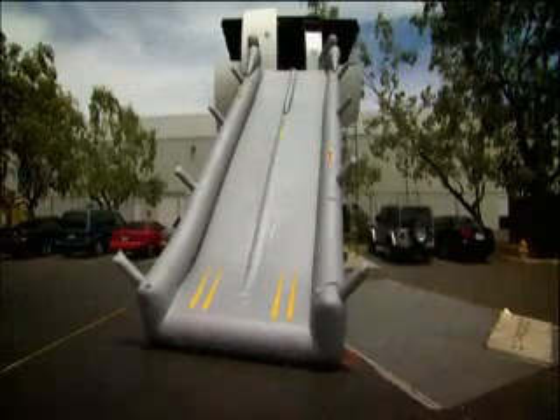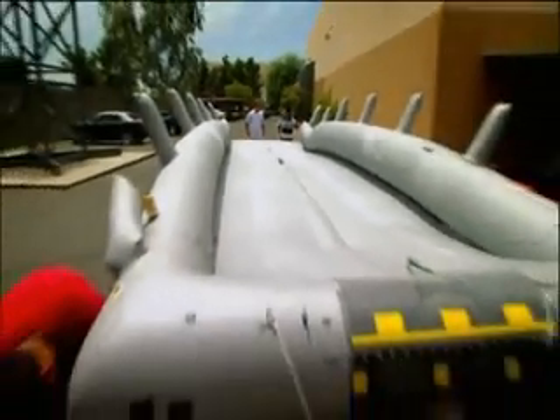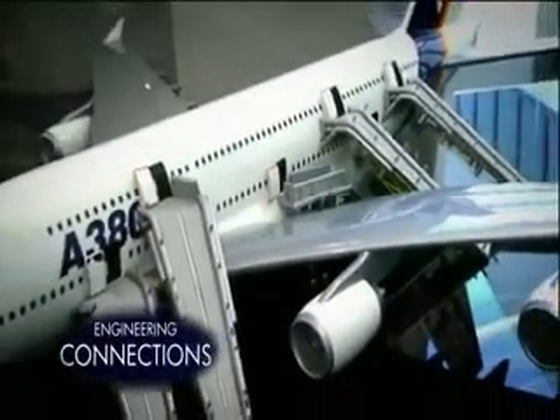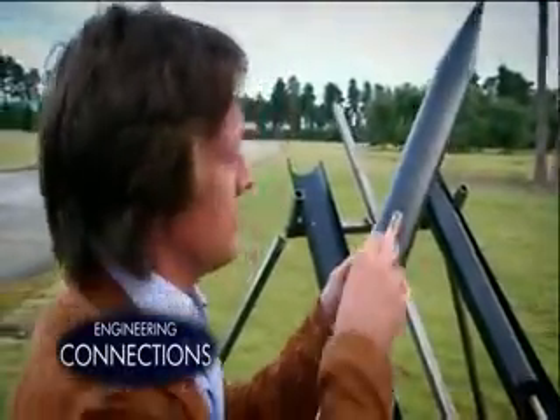As a result, the A380 has the biggest evacuation slides in the world. But regulations require the slides inflate in just six seconds, so that the first passengers to arrive at the doors don't block the exits. The only way to do it is to make a surprising connection between a life-saving slide and a device that was designed to kill.